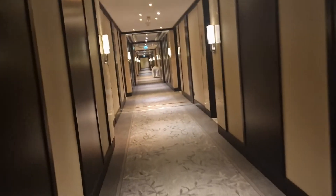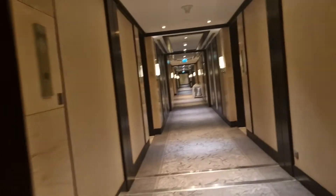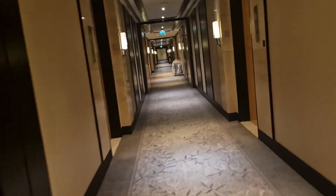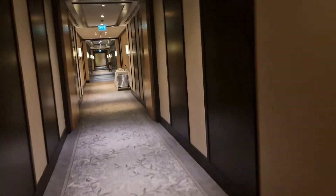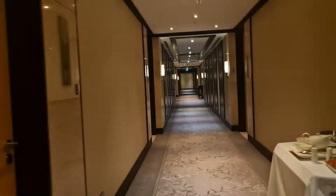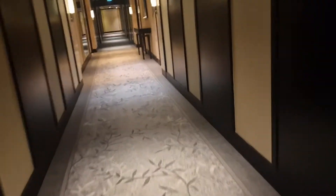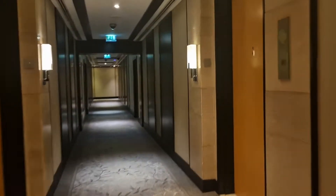This is the hallway for the Kempinski. Our room number is 421, so we're just going to go there right now. Let's go in.